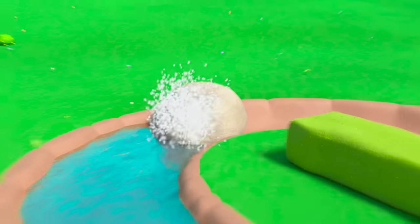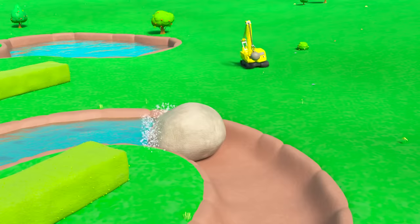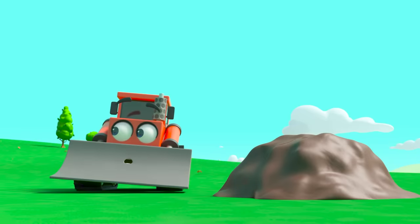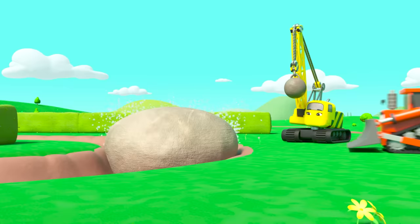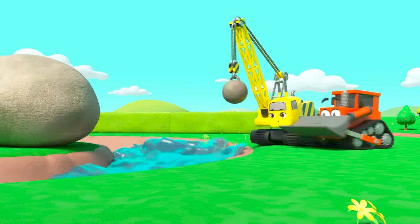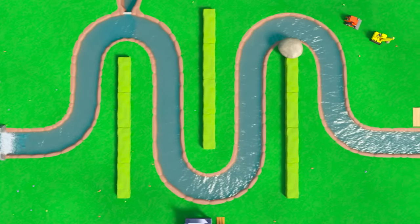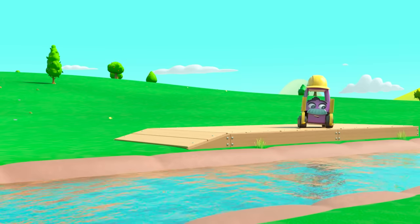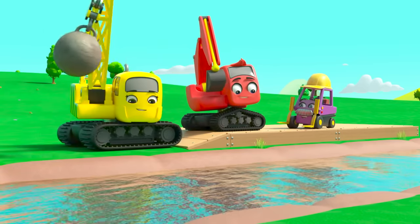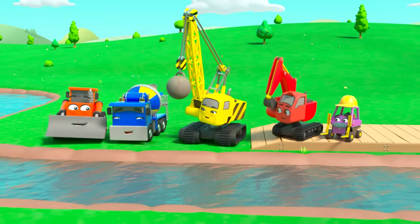But now a rock is blocking the canal. It's too heavy for Daisy to move — but here comes Bump! He can move that. Hooray! The water has filled up the canal. They couldn't have done it without CJ and Bump's help. Good teamwork!